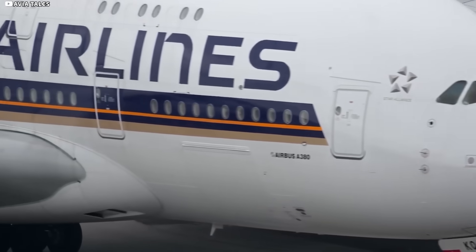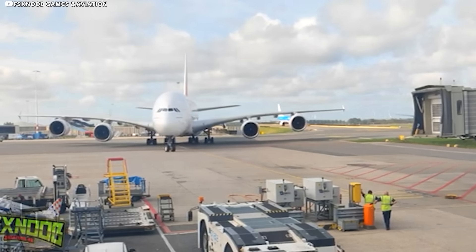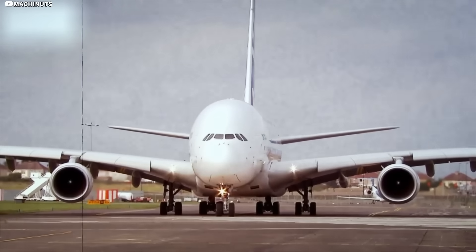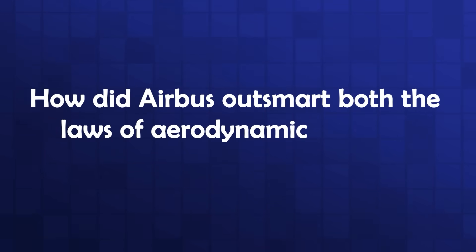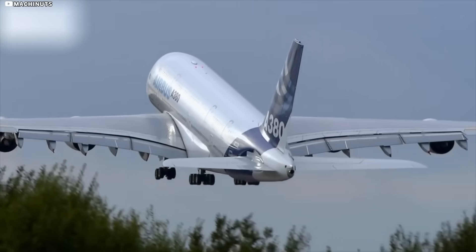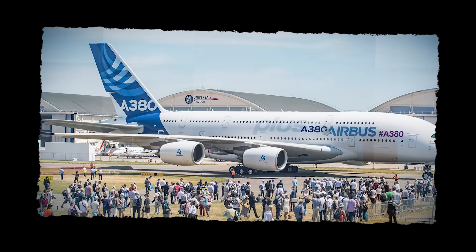They had to craft wings big enough to lift 1.2 million pounds, yet narrow enough to squeeze into the 80-metre parking stall every major airport enforced. Break the rule, and the jet would be homeless. Obey it, and on paper, the aeroplane would never get off the ground. So how did Airbus outsmart both the laws of aerodynamics and the laws of real estate? That's the story we're opening today.